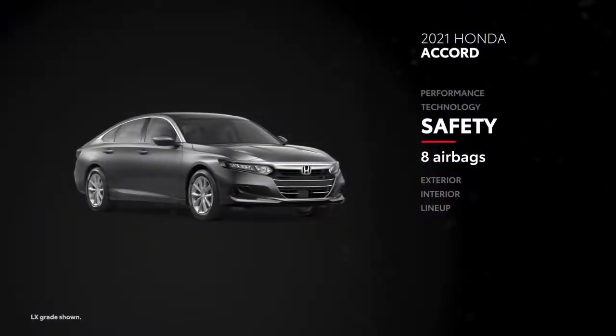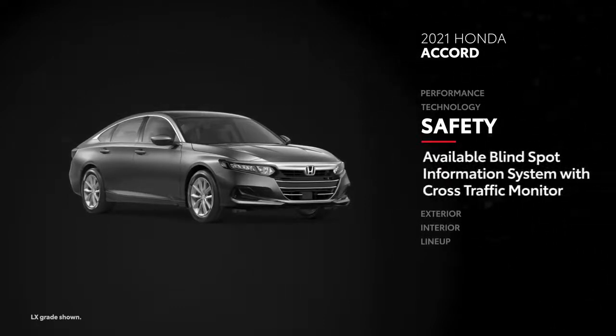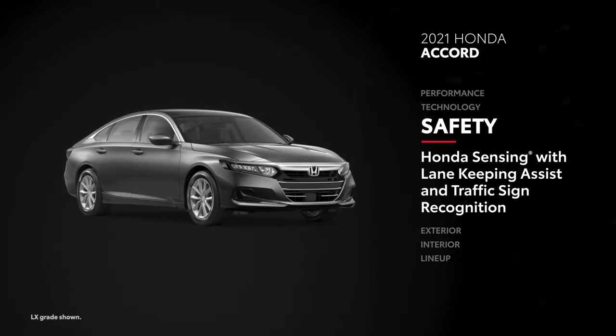Accord offers eight airbags, and a three-angle rear-view camera is standard. An automatic dimming rear-view mirror is optional, as is a blind-spot information system with cross-traffic monitor. That said, Accord's Honda Sensing Bundle offers features like lane-keeping assist and traffic sign recognition.